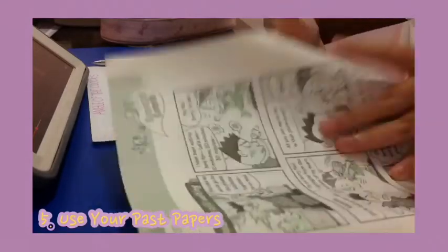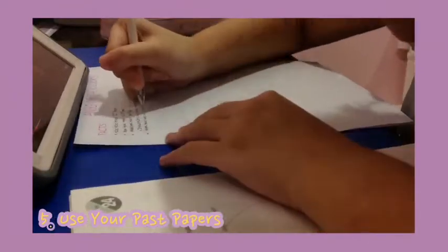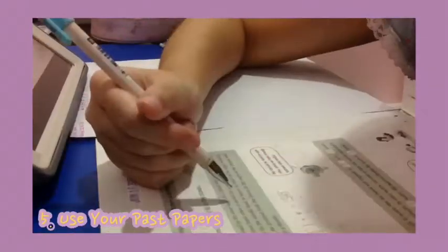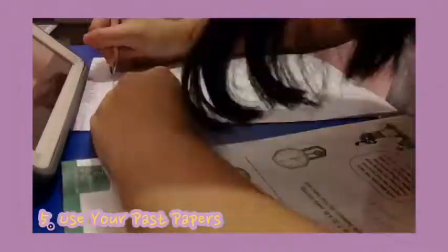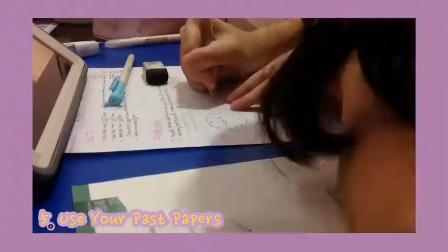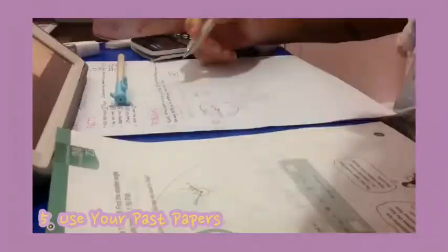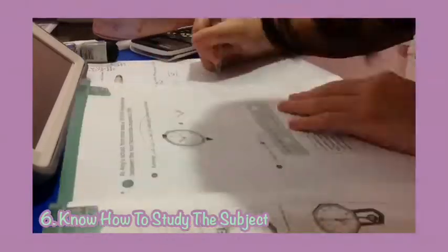My fifth tip for you guys is to use your past papers. When studying for your finals, make sure you use the drills, seat works, quizzes, midterms, and all the worksheets your teacher has given to you. Because the teacher might ask similar questions in the finals. This is also one way to see if you understand the lesson or not, and it can be used as a practice test to help you ace your finals.